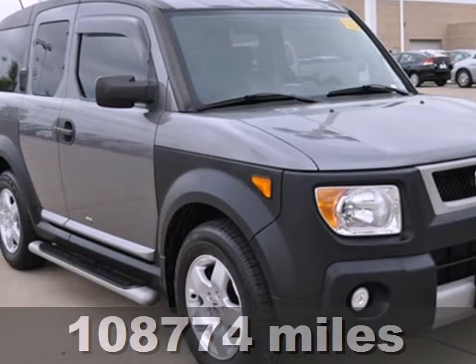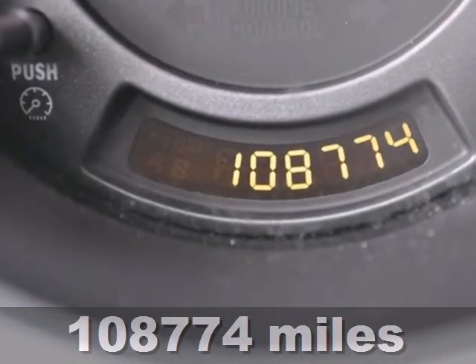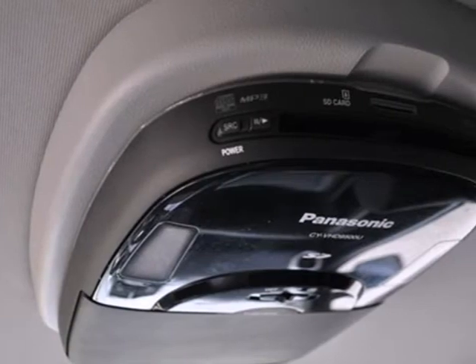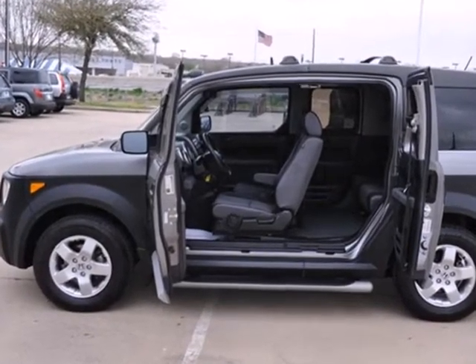Here's a 2005 Honda Element. Standard equipment includes privacy glass, tachometer, intermittent windshield wipers, cruise control, tilt steering, and a back seat that can be folded down or taken out with little effort for even more room.